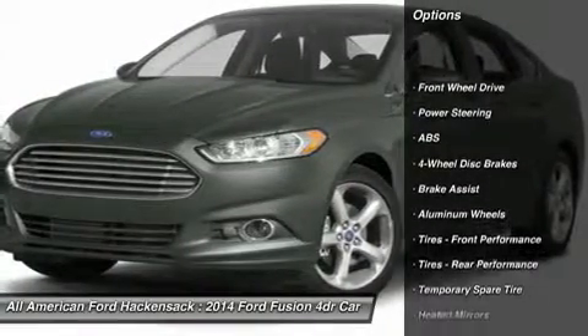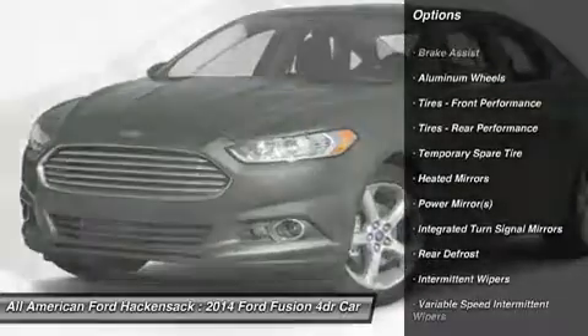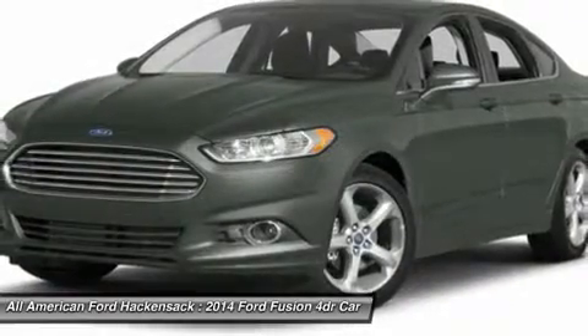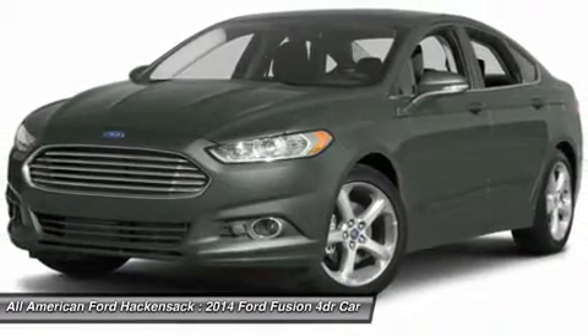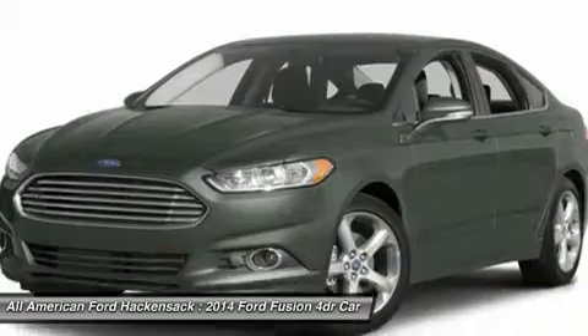Steering wheel audio controls, traction control, stability control, anti-lock braking system, air conditioning, power steering, adjustable steering wheel, cruise control, aluminum wheels, four-wheel disc brakes. Wouldn't you look great in this vehicle?